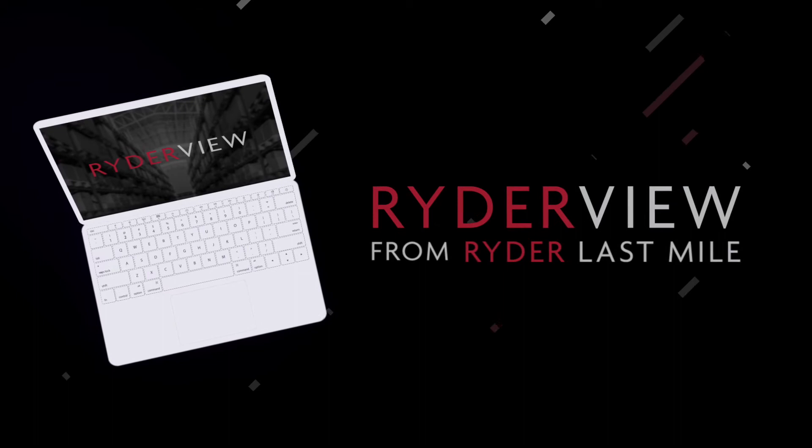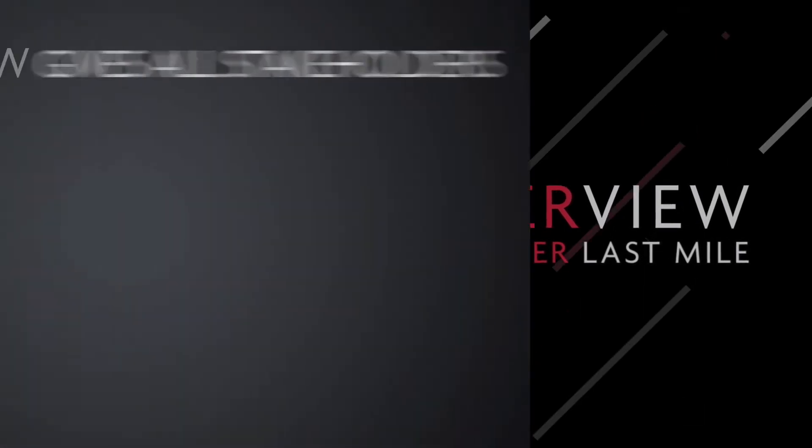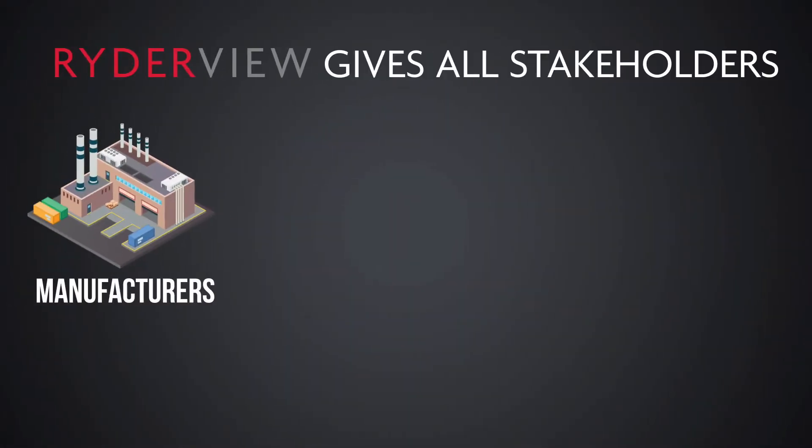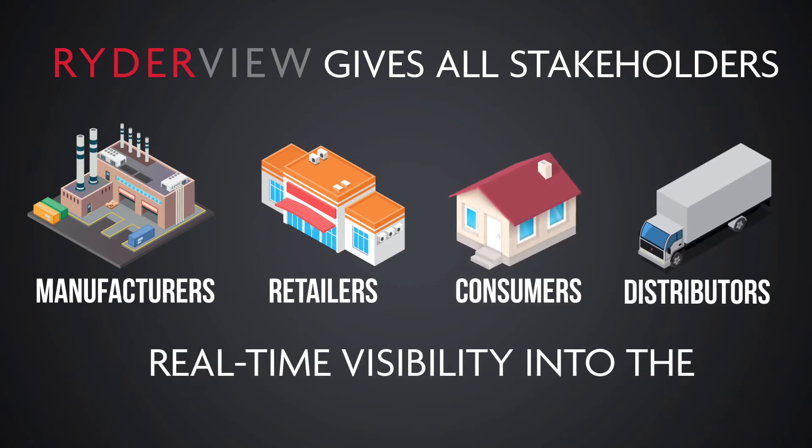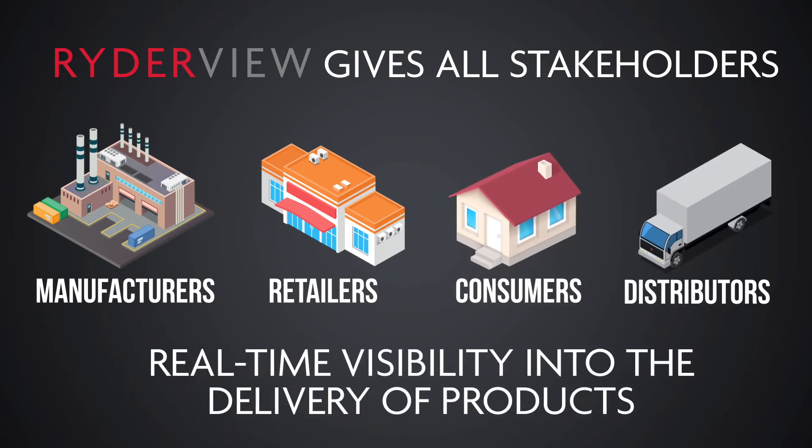RyderView from Ryder Last Mile is leading-edge technology that gives all stakeholders — manufacturers, retailers, consumers, and distributors — real-time visibility into the delivery of products.